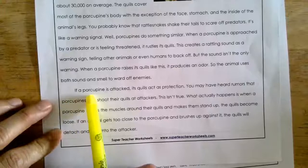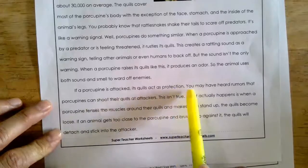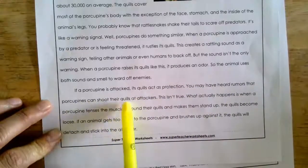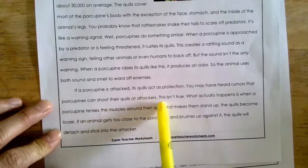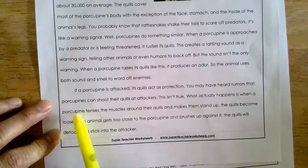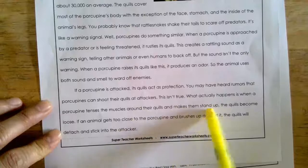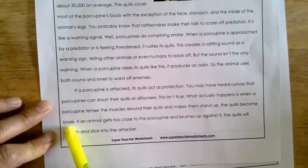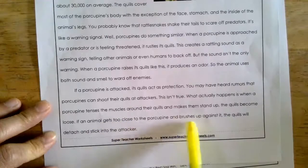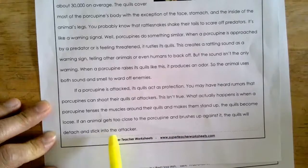If a porcupine is attacked, its quills act as protection. You may have heard rumors that porcupines can shoot their quills at attackers — this isn't true. What actually happens is when a porcupine tenses the muscles around their quills and makes them stand up, the quills become loose. If an animal gets too close to the porcupine and brushes up against it, the quills will detach and stick into the attacker.